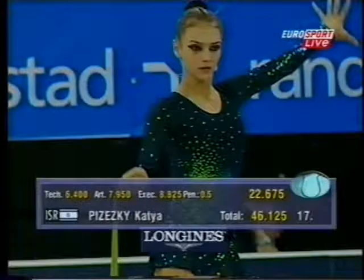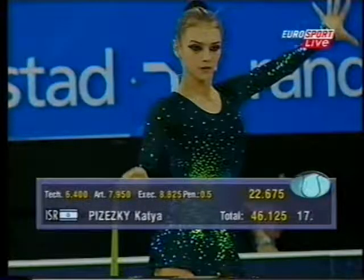That's a great performance for me. 22.675. That's disappointing. That's disappointing.